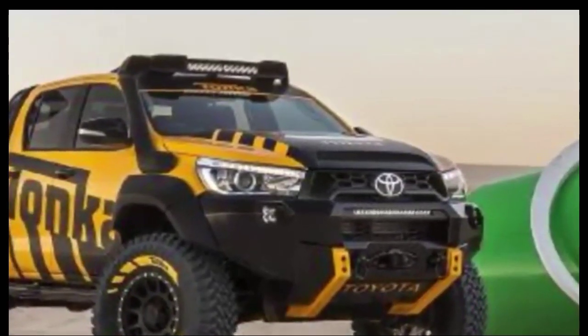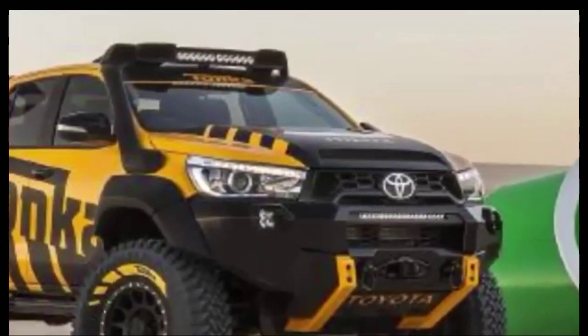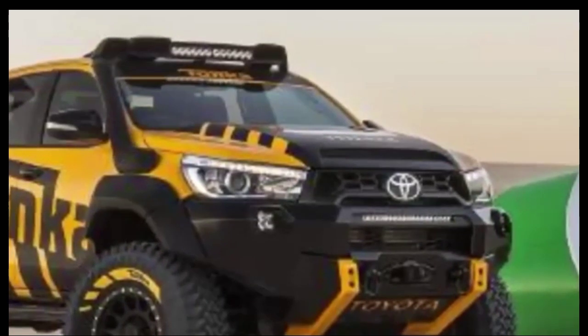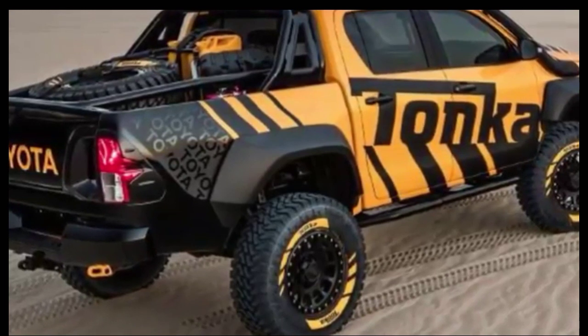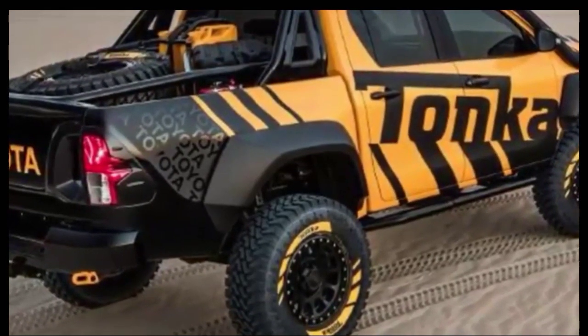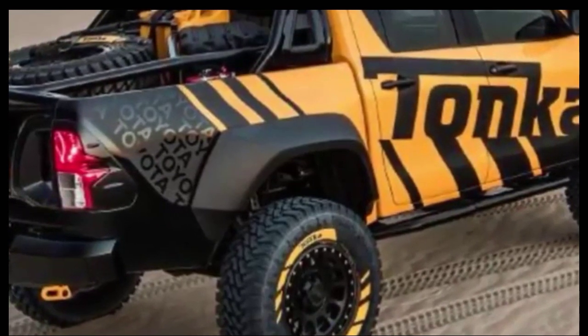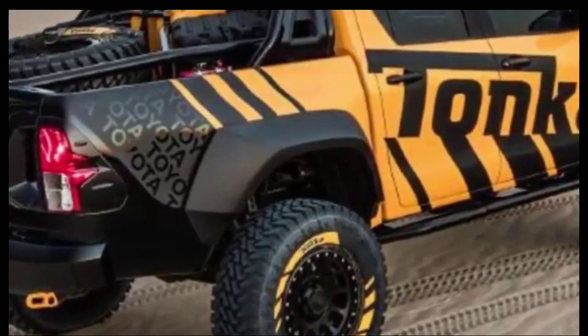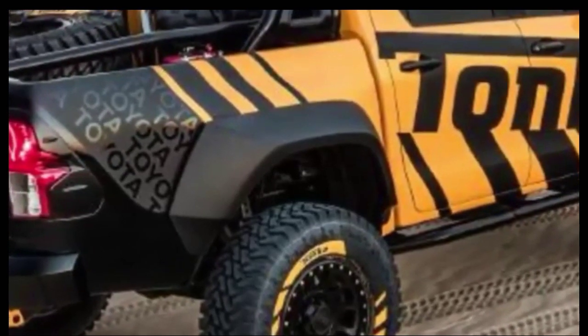It's also why Volkswagen just introduced a super luxury version of its Amarok pick-up, and Mercedes-Benz is planning to get in on the action with its new X-Class ute due next year. A little more than a decade ago, the Holden Commodore and Ford Falcon utes topped the workhorse market, but since 2006, heavy-duty utes such as the Toyota Hilux have been the tradies' favourite.